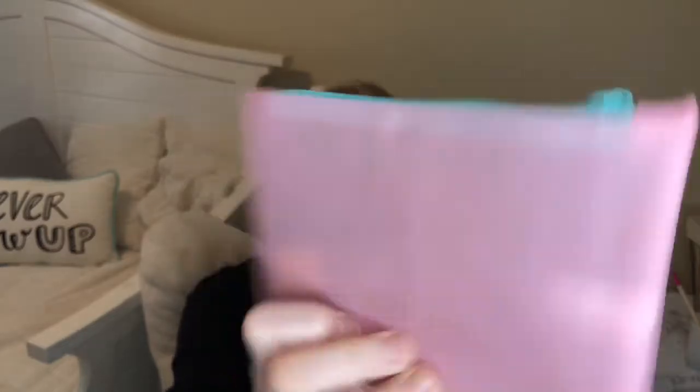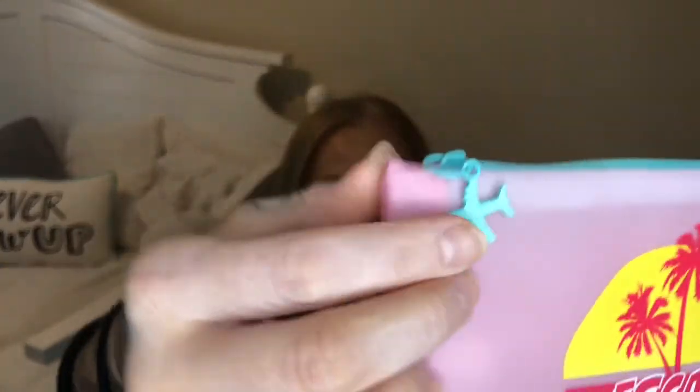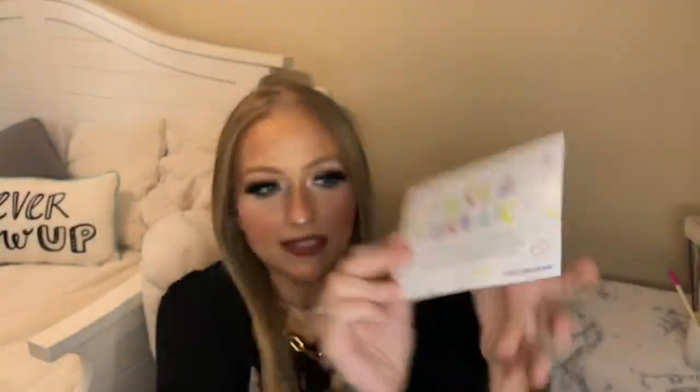I did get a few add-ons this month and I'll briefly go over those. But first, let's look at the bag. I've heard mixed reviews on this bag — it's like a pink plastic, kind of see-through bag and it says 'Escape' on the front. The cute part is this little baby airplane; I think that's really adorable, but I'm definitely getting 80s vibes from it. This month's theme is 'Take a Break,' which we could all use right now. They're just not putting the items listed on the card anymore — I really miss having the descriptions and prices for full-size items, but it is what it is.